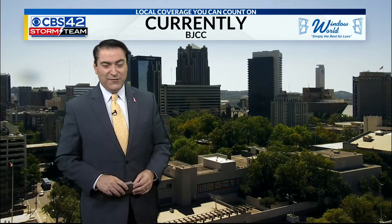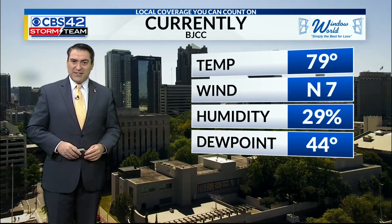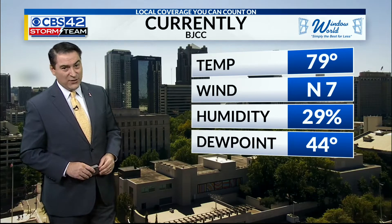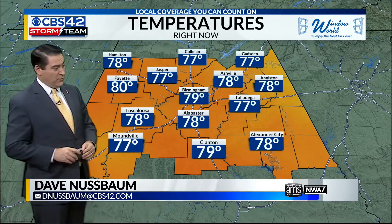For a look at the forecast — the beautiful weather continues here across central Alabama. You can see a lot of sunshine from our BJCC camera downtown. Temperatures 79 degrees, a north wind at 7. Dew points in the mid-40s indicating dry air. Look at the humidity: 29%. Be careful with burning out there again. With a little bit of a breeze, it won't take long to get a brush fire going since it's been so dry.